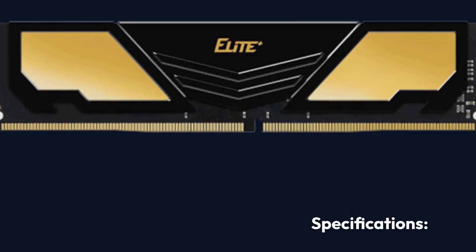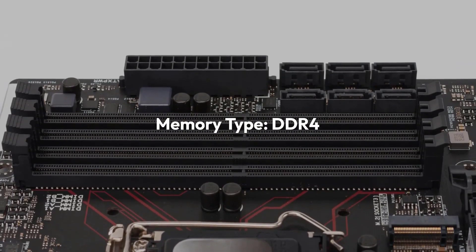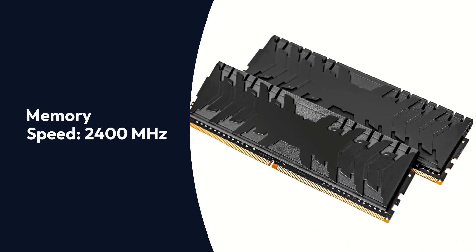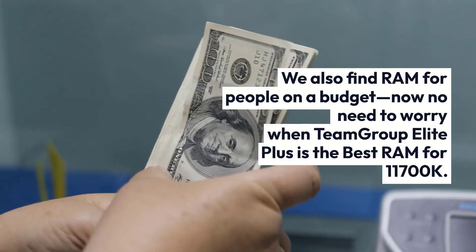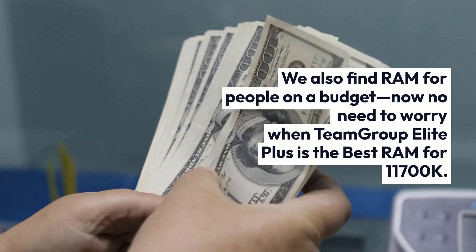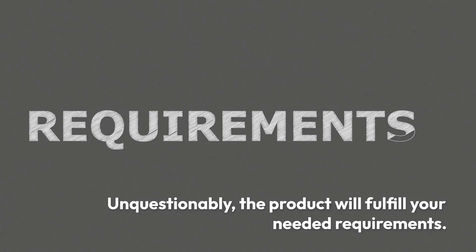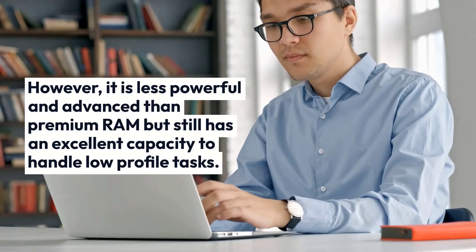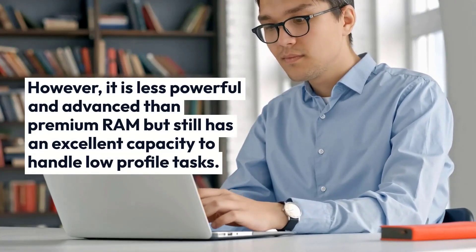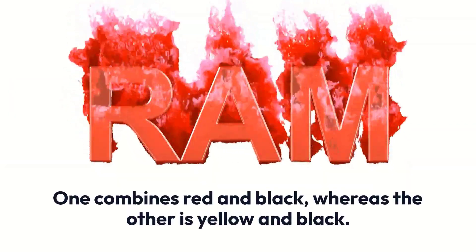The Team Group Elite Plus is the best RAM for the i7-11700K for people on a budget. Brand: TeamGroup, Memory Type: DDR4, Memory Speed: 2400 MHz, Capacity: 16GB, Voltage: 1.2V. The product will fulfill your basic requirements; however, it is less powerful than premium RAM but still handles low-profile tasks well. The form factor is DIMM and it is available in two color variations — one in red and black, the other in yellow and black.